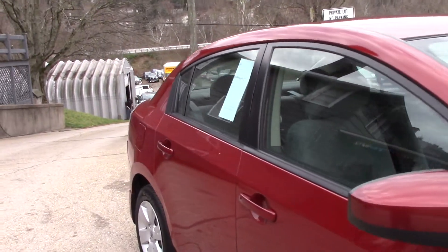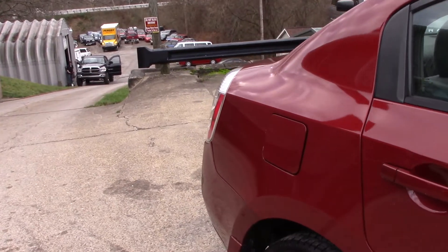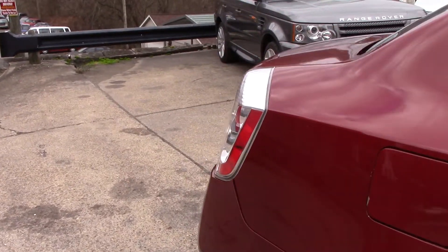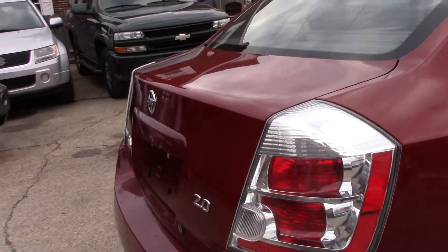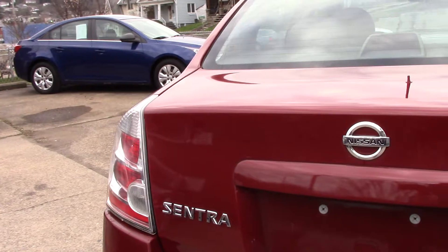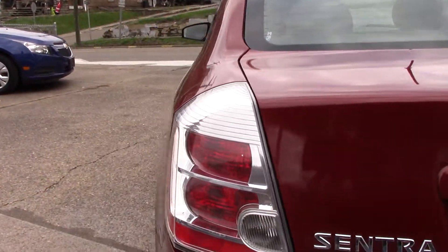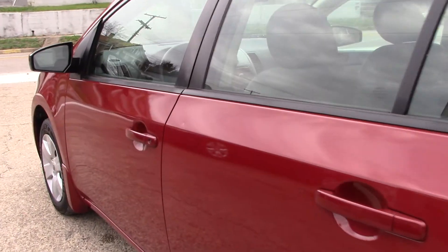It has just 92,000 miles on it. I'm going to do a quick video on some of our less expensive inventory. This car would make a great first car, make a great commuter car. Nissans are known for their reliability, good fuel mileage, good aerodynamics. This one has the automatic CVT transmission in it.